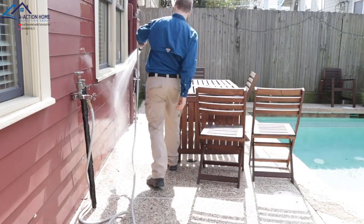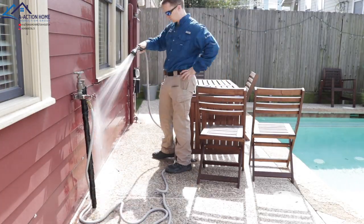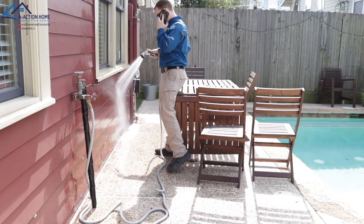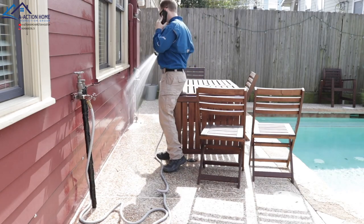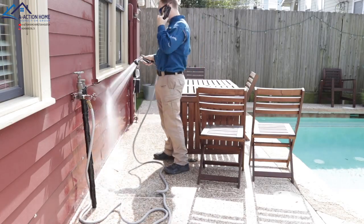I'm spraying the wall. I want to make it clear — inspectors cannot run a test like this without the owner's permission. Any test or something that may cause damage to the property, the state prevents inspectors from completing a test like this. Now that we've got the inspector rules out of the way, let's run down how I'm completing this test and why.